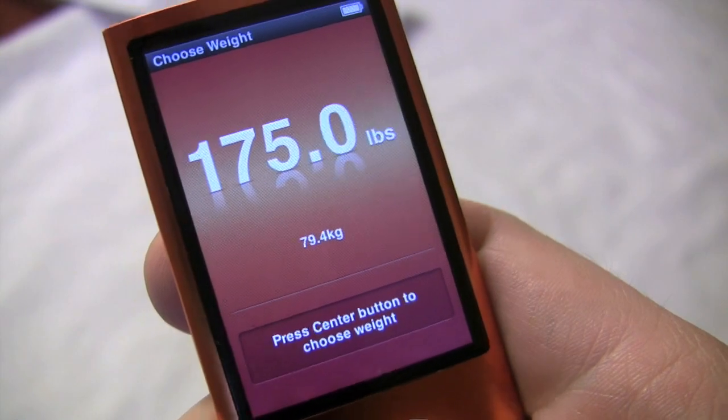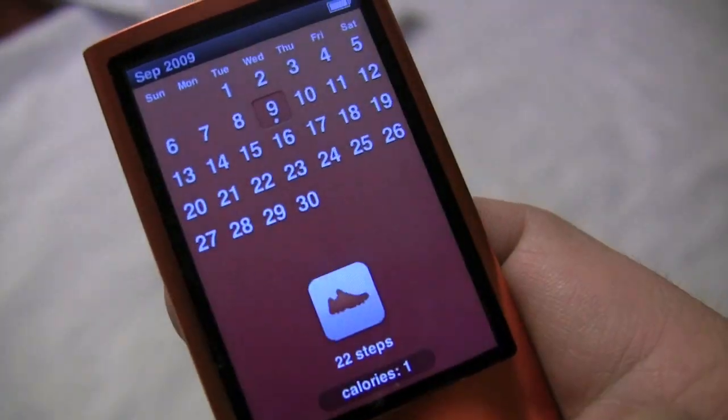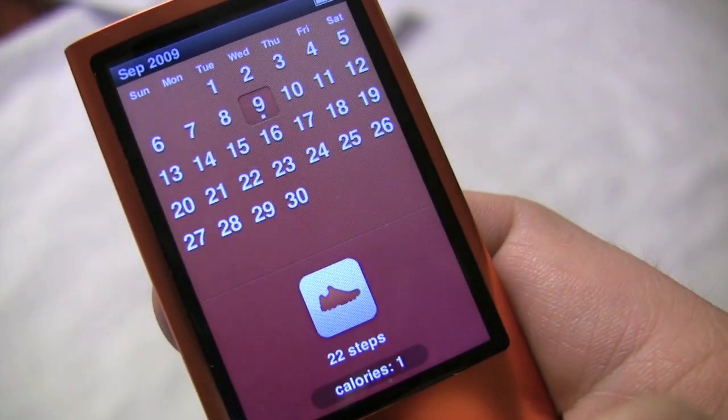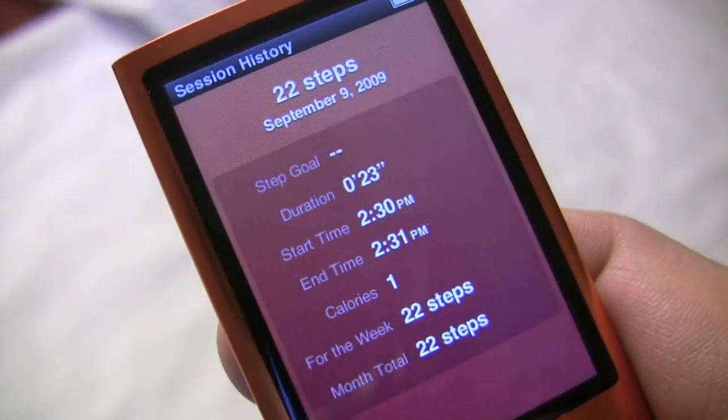There's also a pedometer. You just enter your weight and go on a little run — I only went about 22 steps and burned one calorie, but you get the idea. It'll give you a readout of where you went and what you did. You can also sync it with Nike Plus software to get a more advanced analysis of your workout.